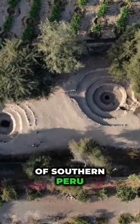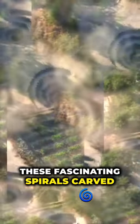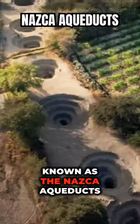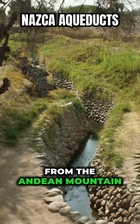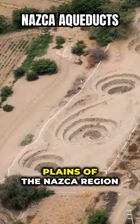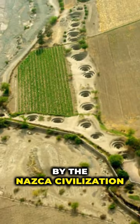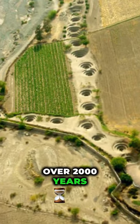In the Nazca region of southern Peru, you can find these fascinating spirals carved into the sun-baked earth. Known as the Nazca aqueducts, they channel fresh water from the Andean mountain springs to the arid plains of the Nazca region. These captivating corkscrew-style structures were built by the Nazca civilization over 2,000 years ago.